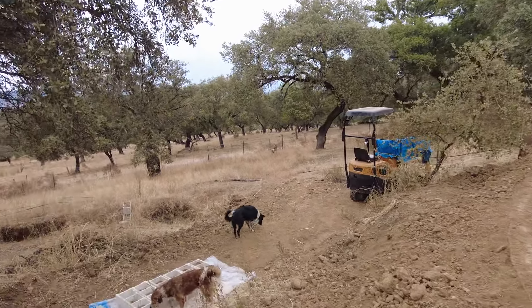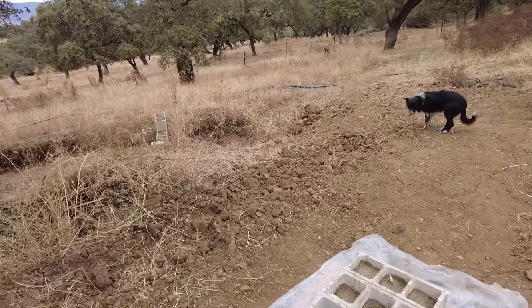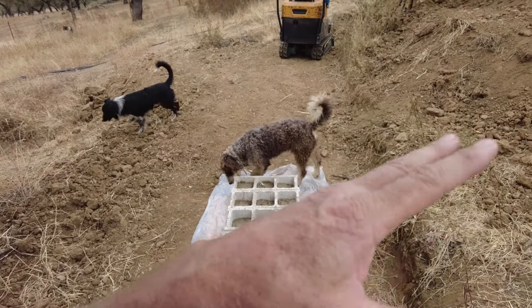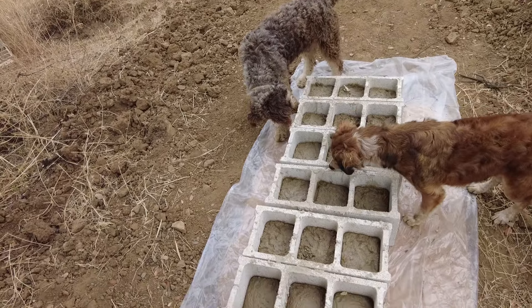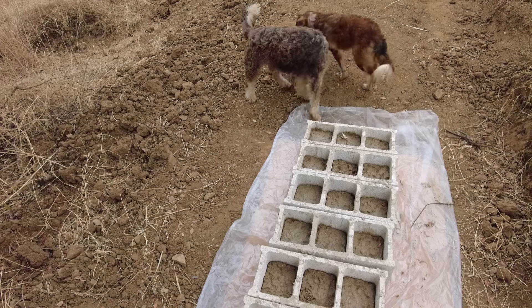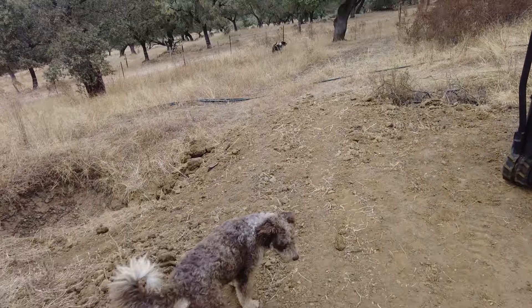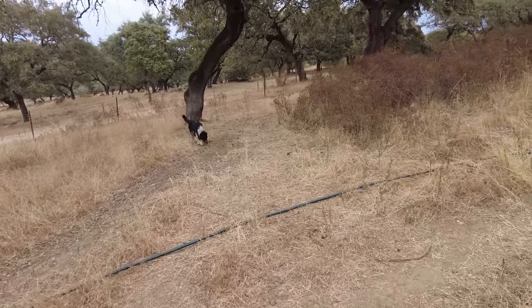We are also working on projects around how we block water — if I only want water in the high area or the low area. We started filling some cinder blocks with cement, stone, and sand. They're extremely heavy, and hopefully that will give us some assistance in manipulating the water to flow where we want it.